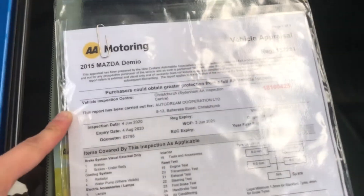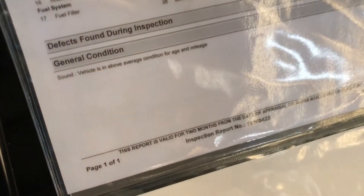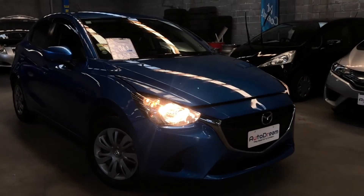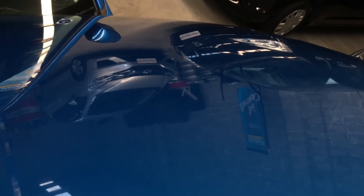Here we have the AA inspection report — six millimeters of tread on the front tires and six millimeters at the rear. It is above average condition for its age and mileage. They have also done an engine compression test. As we all know, the AA is one of the most trusted automotive associations in New Zealand, and we're proud to use them as our third-party inspectors.